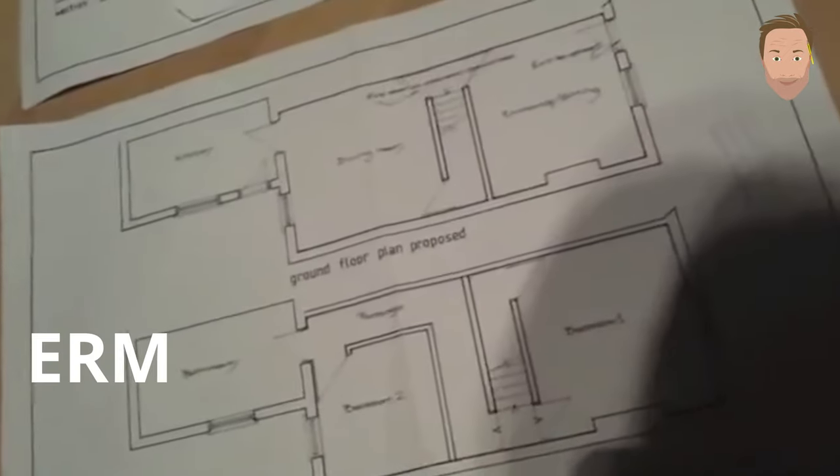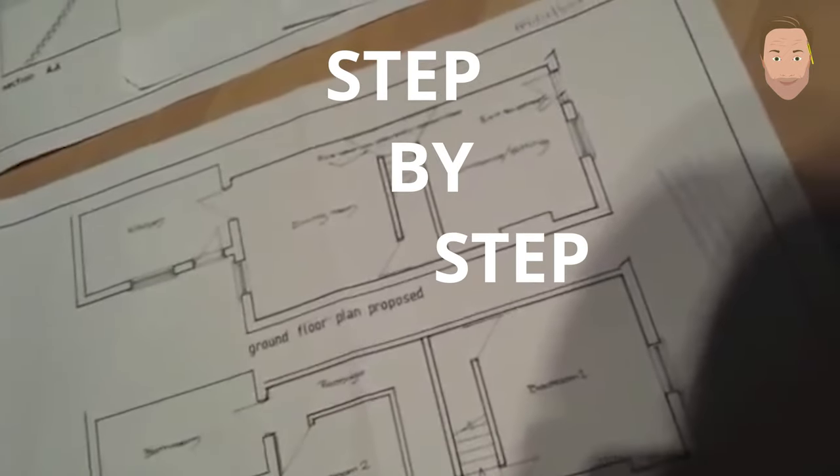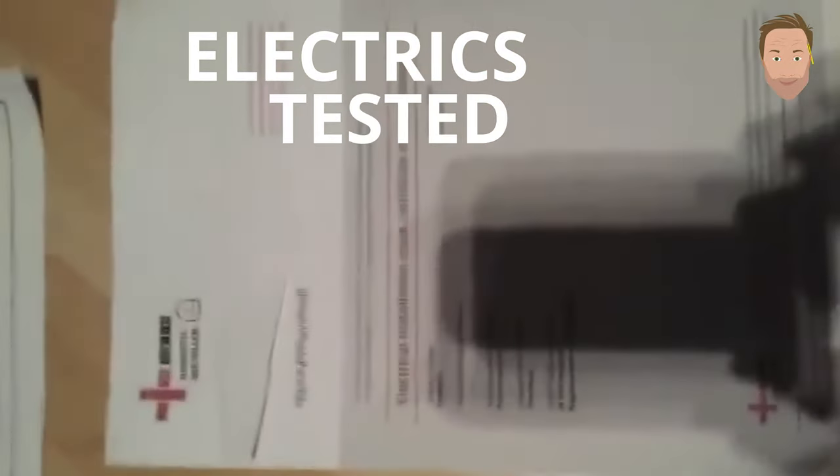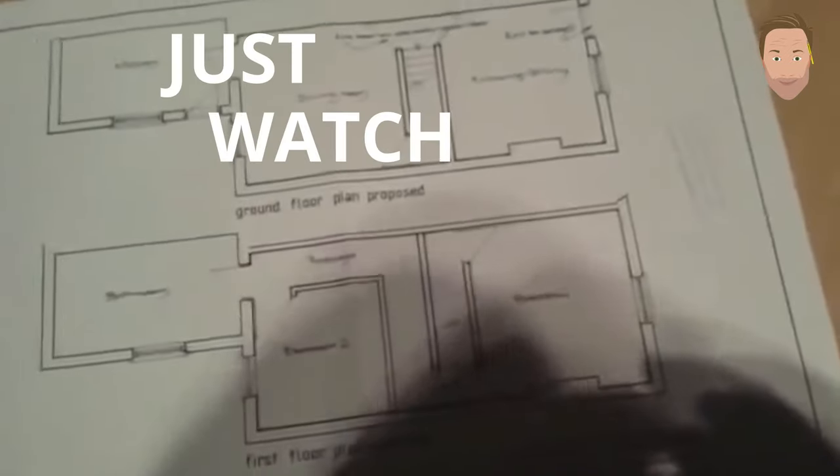At the end of the video, when you've completed all the work, which I'm going to show you step by step with photographs of the work progressing, you receive a certificate showing that you've completed the work — it's been signed off by the council and it's an official bedroom. The electrics have to be tested and checked; that's something the council needs to see.